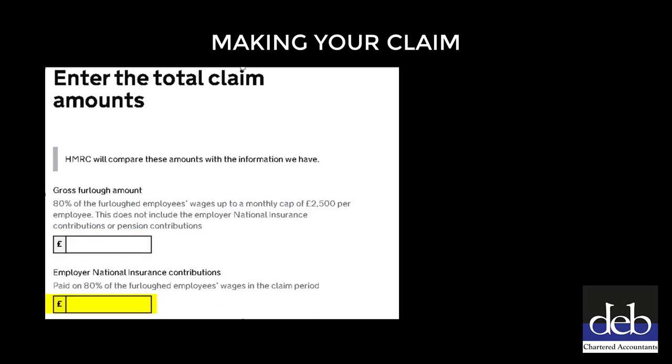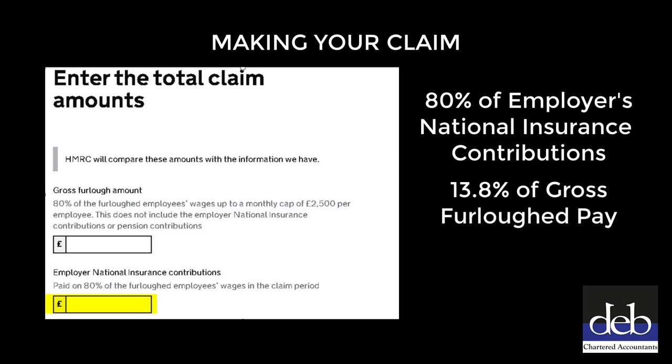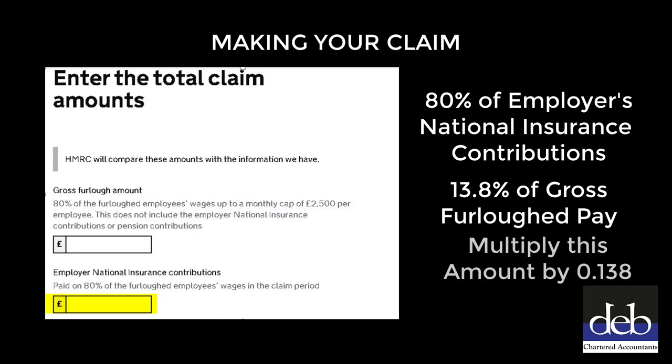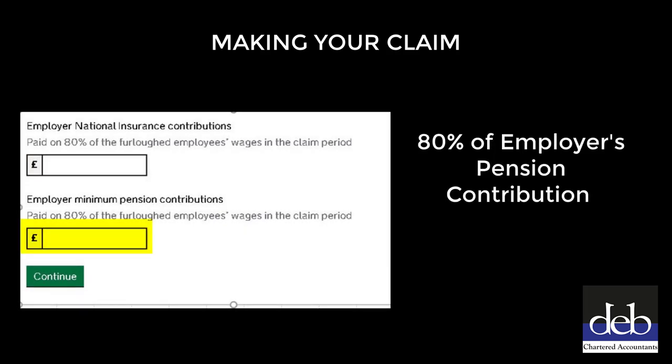You will then need to calculate 80% of the employer's National Insurance contributions. The employer's National Insurance contributions is 13.8% of the gross furlough pay that you have just calculated. This can be calculated by multiplying the figure you have entered in the first box by 0.138. You will then be able to claim for 80% of the employer's pension contribution relating to the furlough claim period. If this is for a part month in March, use the same basis of apportioning you have used when calculating the gross furlough wage.